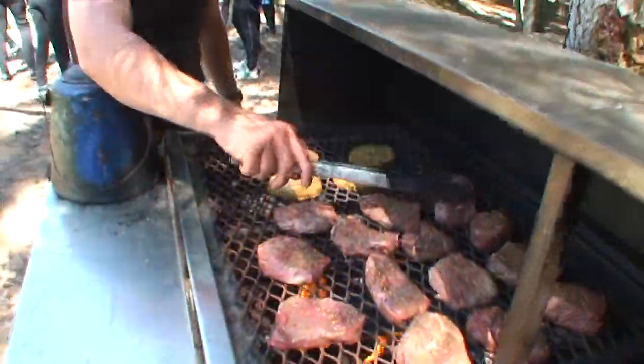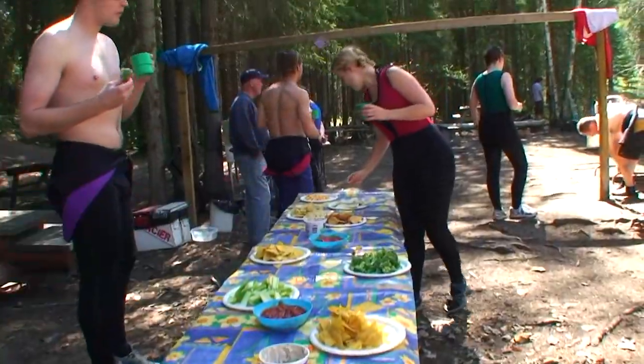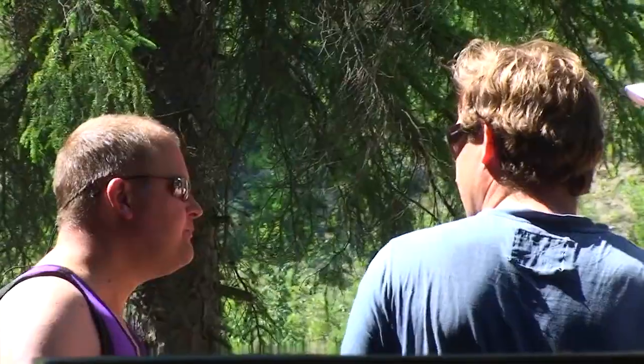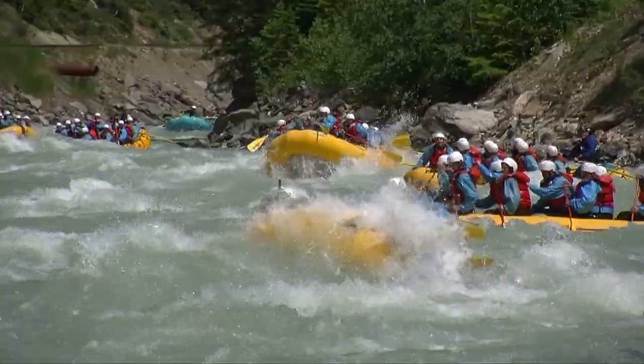Steak, chicken breast, fish or veggie burgers, Caesar salad, veggies and dip, chips and salsa, potato or pasta salad — it is a feast to remember. Top it off with baked goodies and fruit, and we are ready to hit the river again for two more one-hour-long sections of class 3 and 4 whitewater.